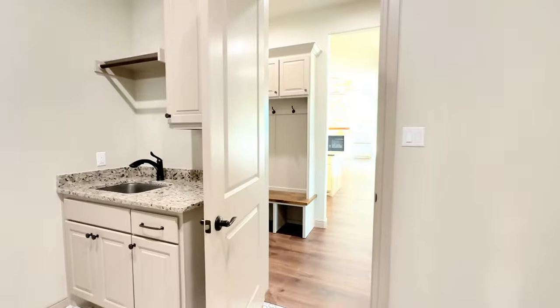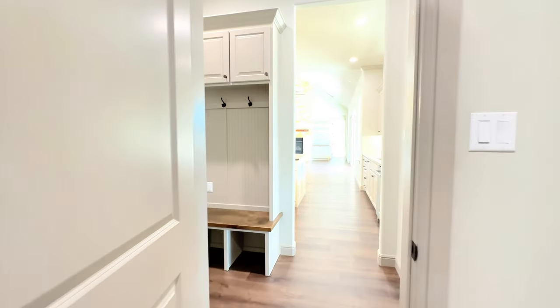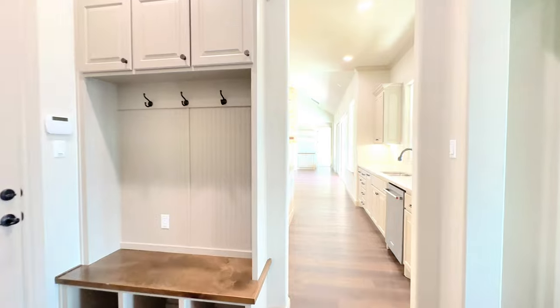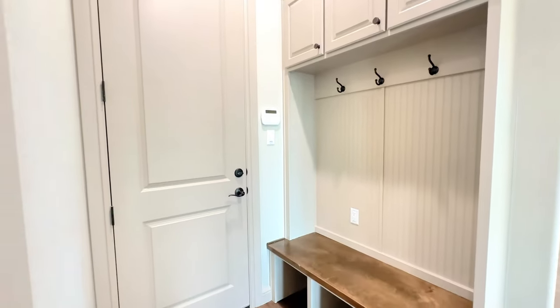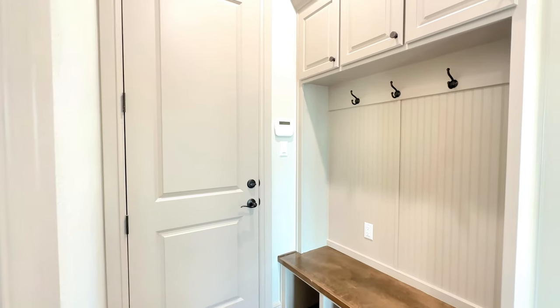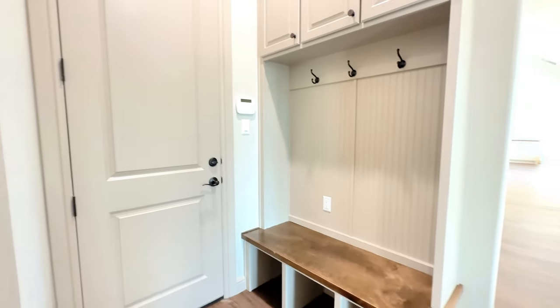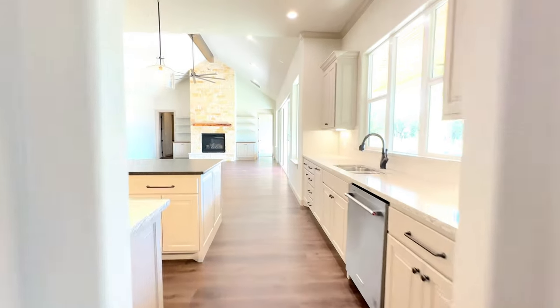What I do love is right across is another exit out into this mudroom. Right there off of that door you come in from the three-car garage with a mud bench.